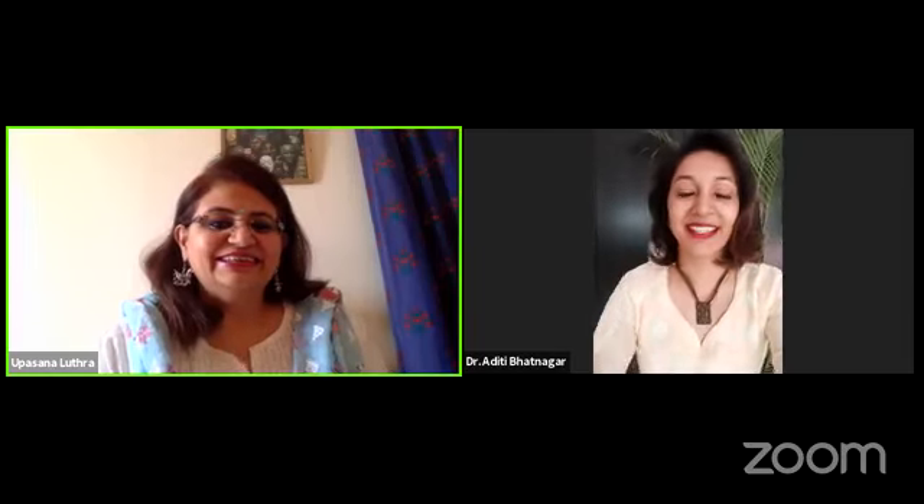Aditi, I think you are on mute. Yeah, hi Upasna. I am really delighted to be here. Thank you so much, Aditi.